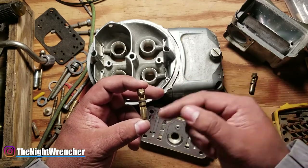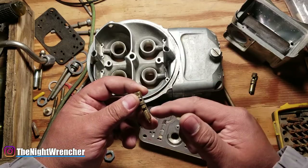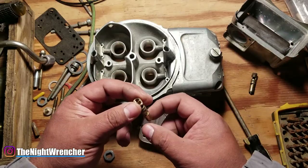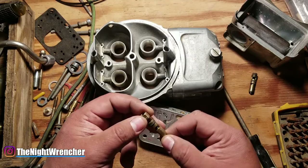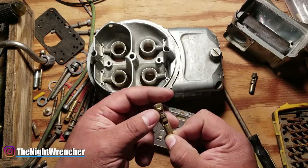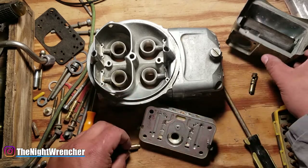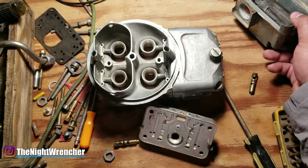Pressure will build before the needle and seat. As the fuel level goes down, the pressure gets relieved into the bowl, and as soon as the float reaches its maximum height again it will close it. The whole system just spends itself opening and closing the entire time. When the system is not working correctly, you're going to have fuel running through the needle and seat in various ways, and it's going to overfill the bowl.